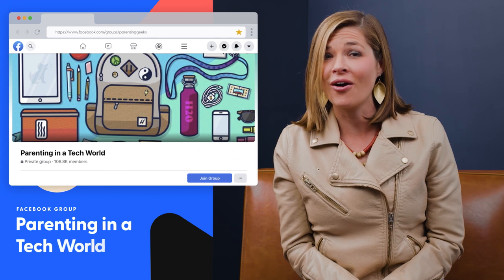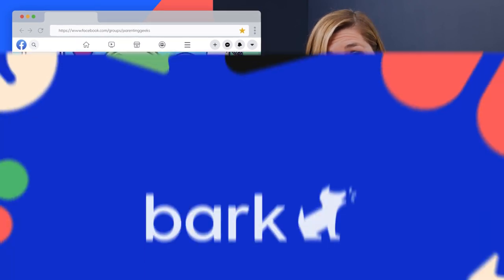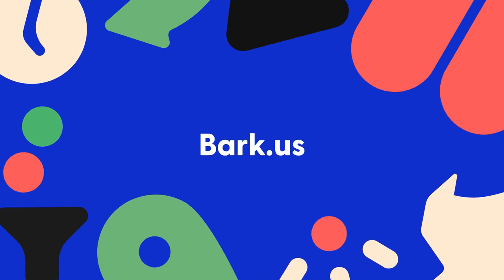Parenting in a tech world is hard. Join me and over 100,000 parents in the Parenting in a Tech World Facebook group to get help with raising kids in the digital age.